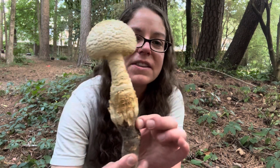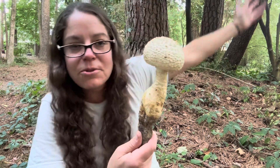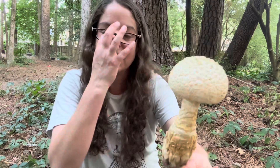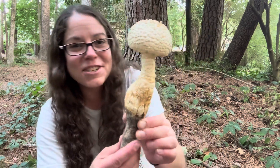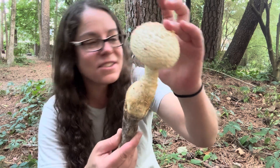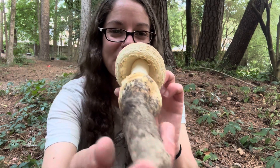An interesting thing about this is that amanitas typically all grow as mycorrhizal species, meaning they grow in association with a tree or a plant. In the case of this particular collection, it was growing in a pine grove, so presumably there's a relationship between this fungus and those trees. However, there are some amanitas in this particular section of the genus that also have been decomposers sometime in the evolutionary past or even currently. The idea that an amanita would actually be decomposing organic material like leaves and wood is kind of spooky and unusual for our understanding of the genus at large.